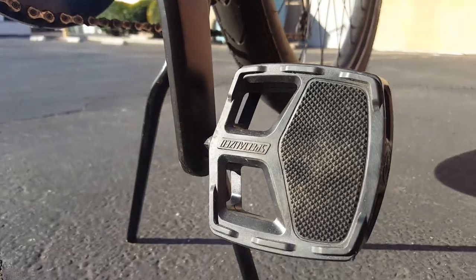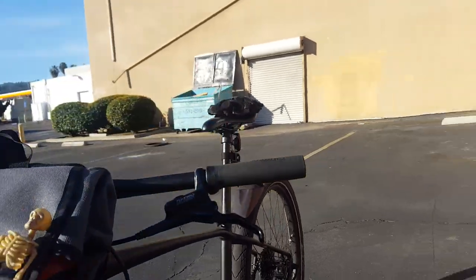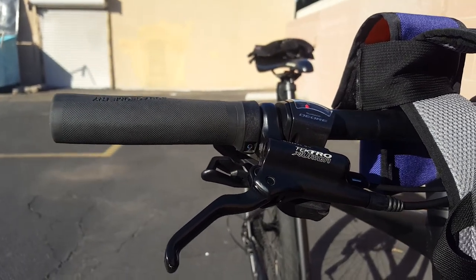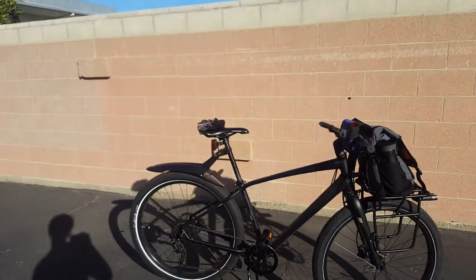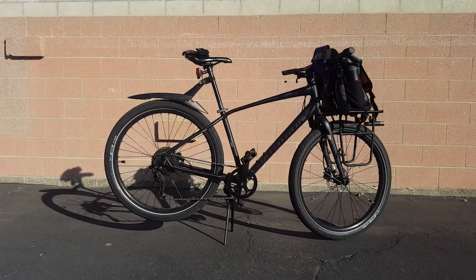Standard pedals from Specialized — regular comfort stuff, those might get changed. All in all, it's a really good bike. We have Tektro hydraulic disc brakes, and here's the shifter for our one-by Deore setup.